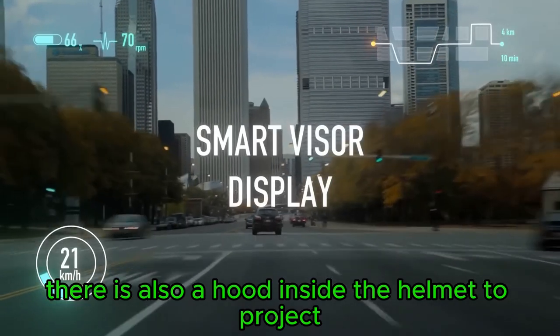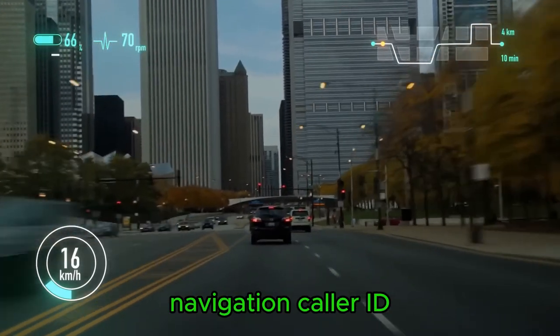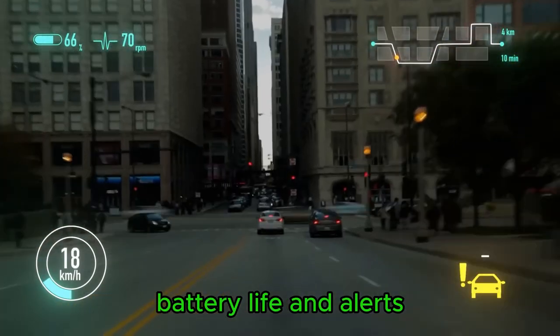There is also a HUD inside the helmet to project relevant information including speed, navigation, caller ID, battery life, and alerts.